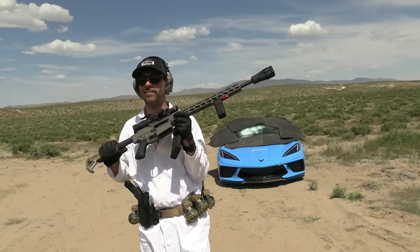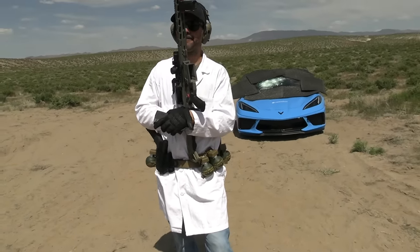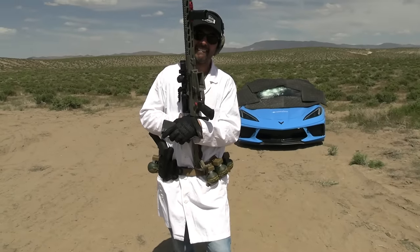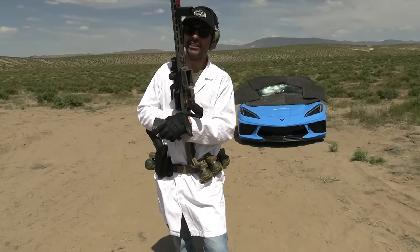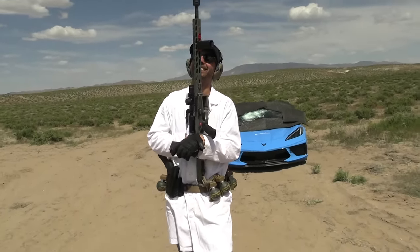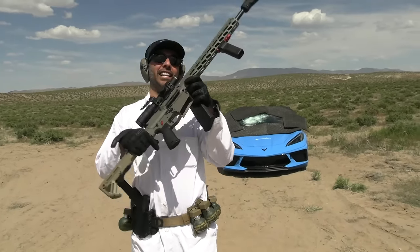My lips are so dry in the desert. Oh — is that the president calling? Let me answer. Quick phone call — yeah, tomorrow, okay, thank you. Alright, Leviathan Defense, thank you so much.